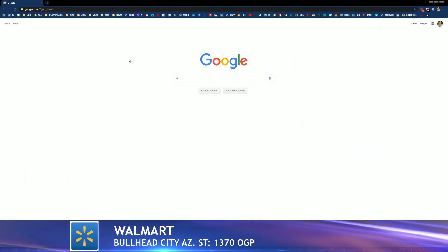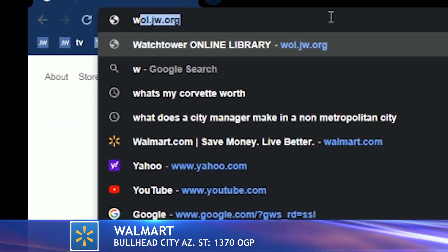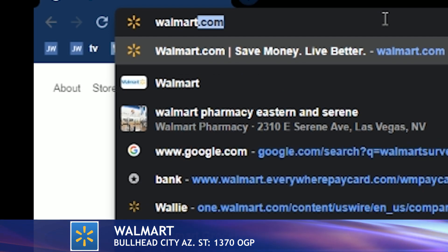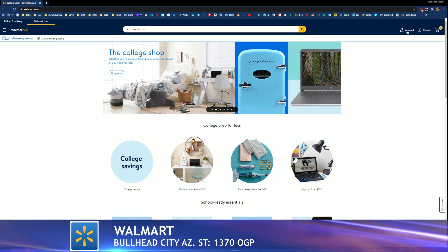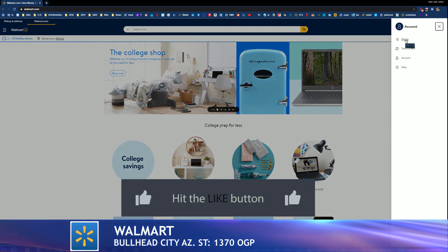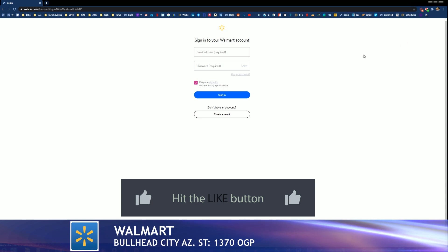Go up to your address bar right at the top of your browser and type walmart.com. This is going to take you to the landing page. Go ahead and slide onto the right and hit sign in. This is going to take you to create an account or just sign in.